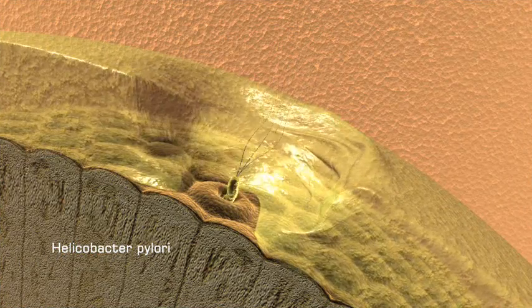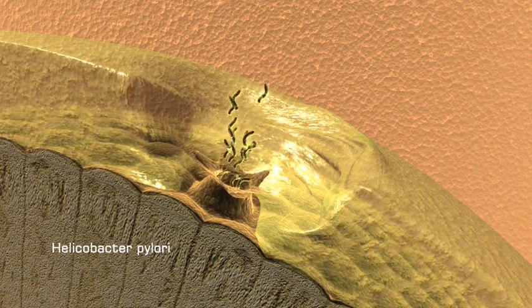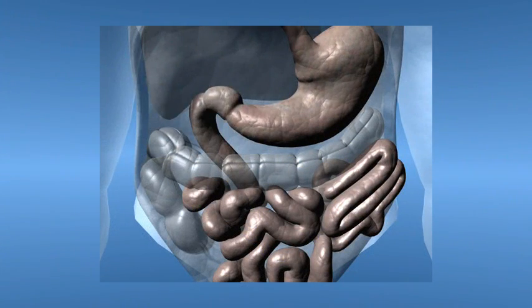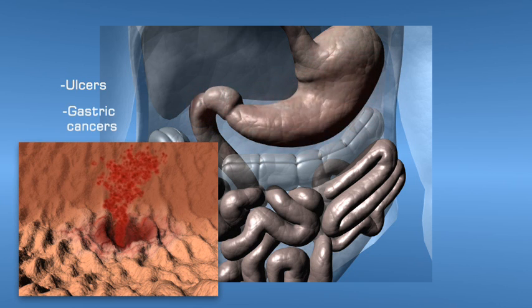allowing acid to get through to the sensitive lining beneath. This causes inflammation of the gastric mucosa, a condition better known as gastritis. Ultimately, this may lead to duodenum or gastric ulcers, or even worse, gastric cancers.